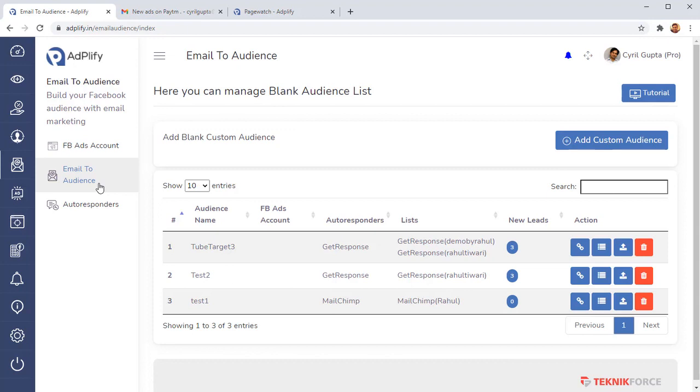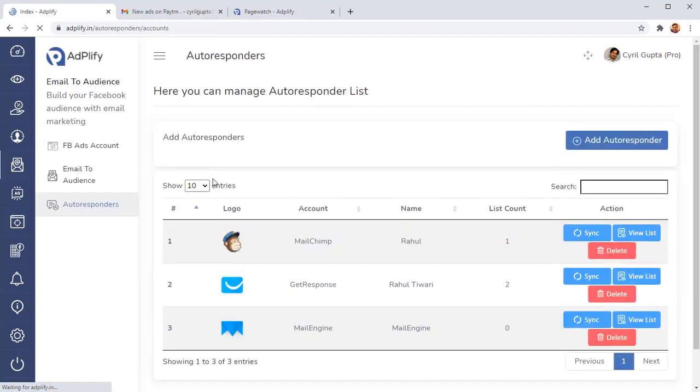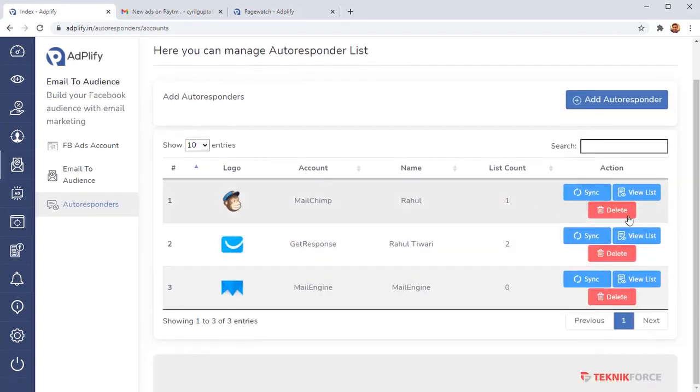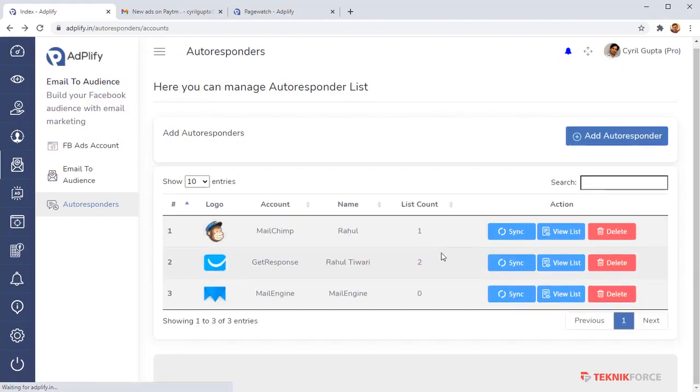This tool automatically takes all the leads coming into your autoresponder and puts them into any Facebook audience you want. The leads come into your autoresponder and are fed right into your Facebook audience so you can strike while the iron is hot. All you need to do is add a custom audience, give it a name, add your Facebook account, go into autoresponders, add the autoresponder you want, and quickly connect the list. It shows exactly how many leads were sent on each date.